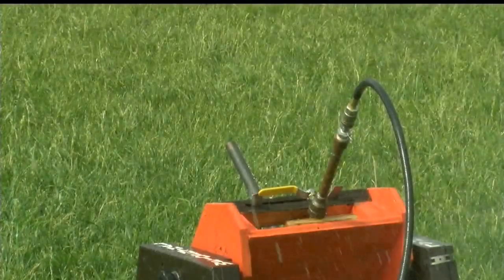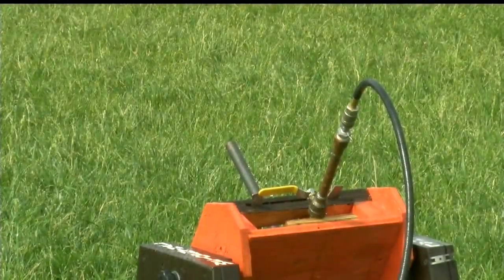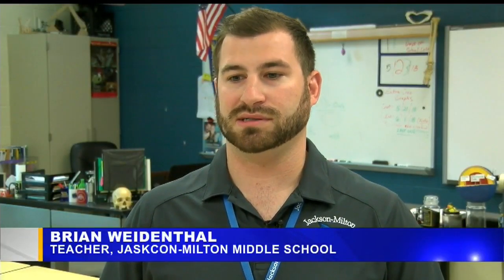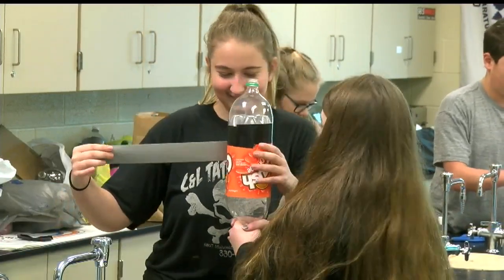Before it can launch, students have to plan and build their rockets. It kind of came from an opportunity to apply the different concepts that they've learned throughout the year. It's a great opportunity for them to get some hands-on application.